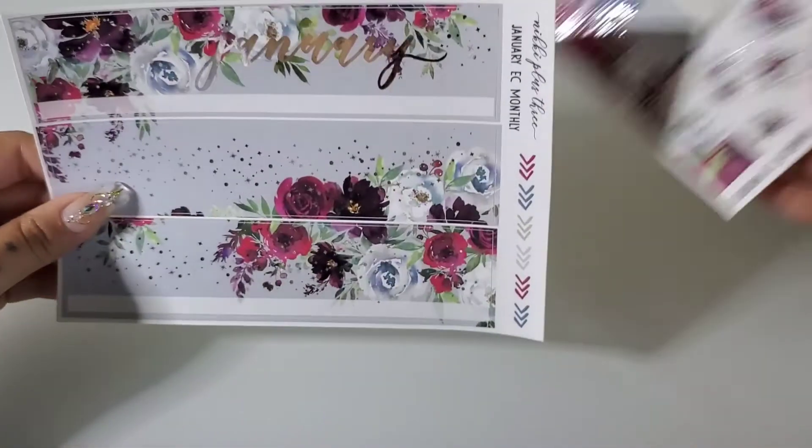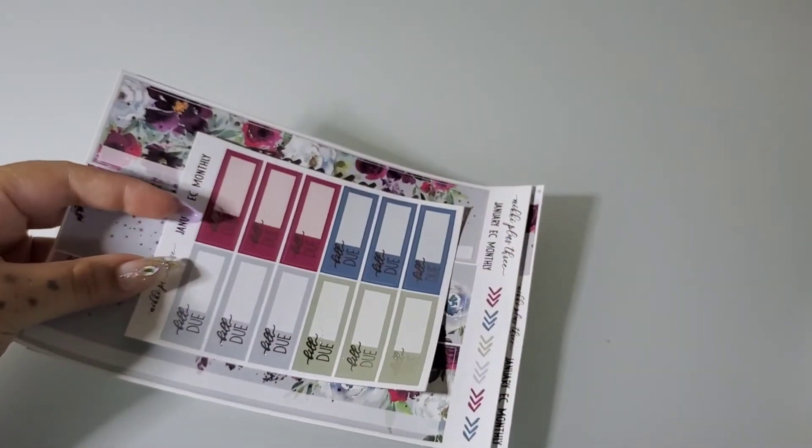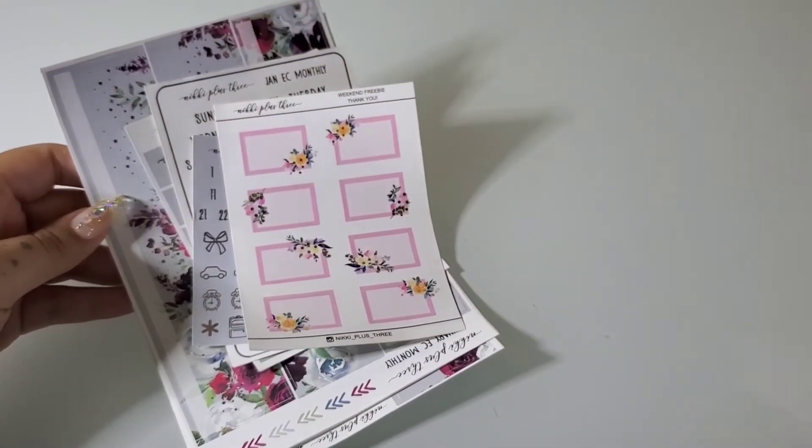That is all from Nikki Plus Three. Hopefully she opens her shop back up soon so I can make another purchase.